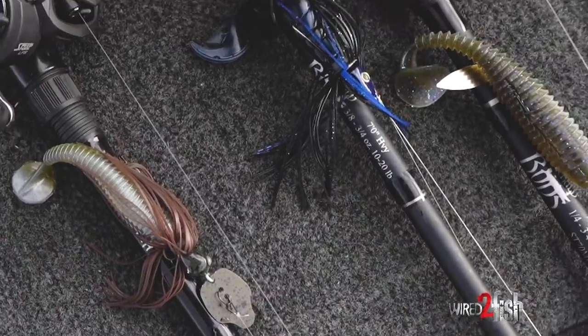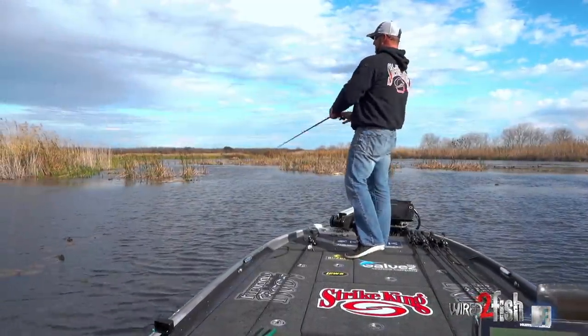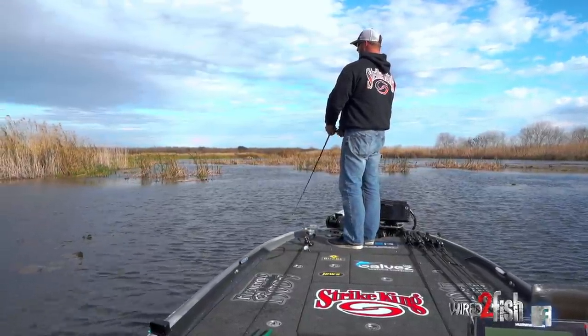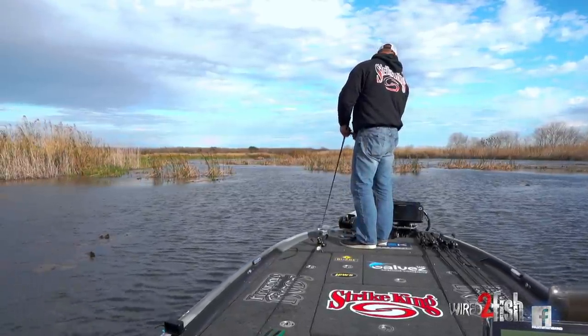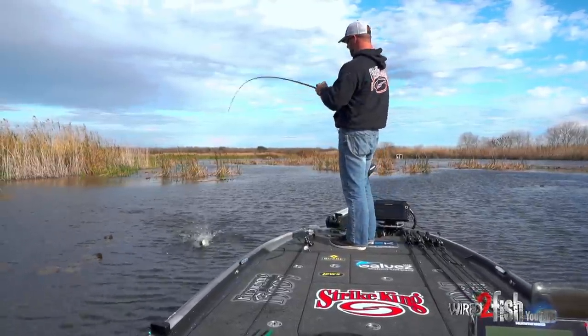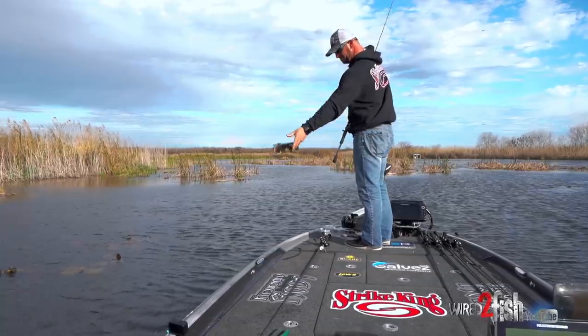This is one of the most effective ways to catch them in grass. A lot of people just throw and wind it - it's dead, you know? You're imitating something that's dead and they just can't stand it. You get it close to one and he usually hits it like that. Just got to get it close and then the Strike King Caffeine Swimming Shed will do the rest.